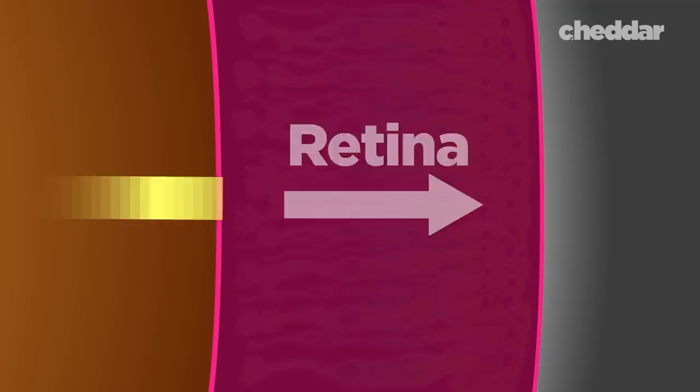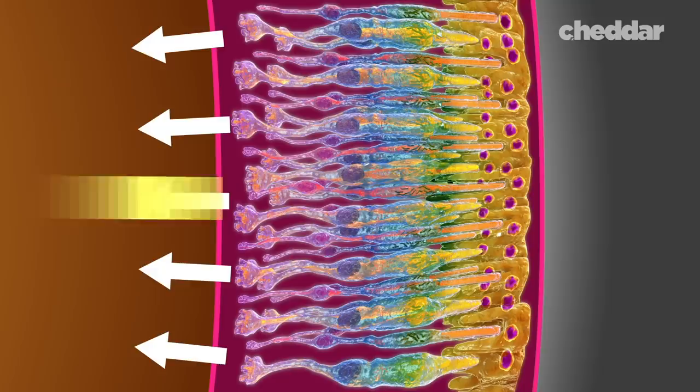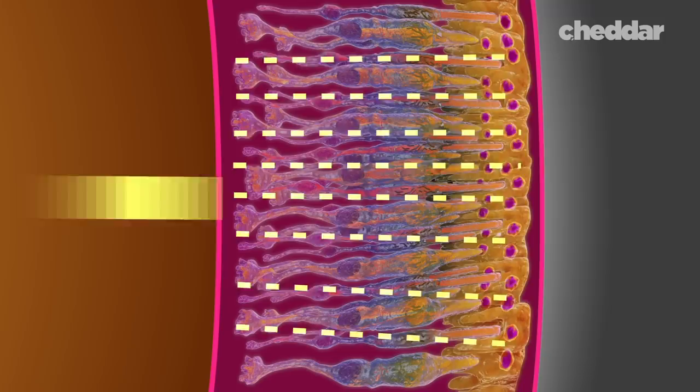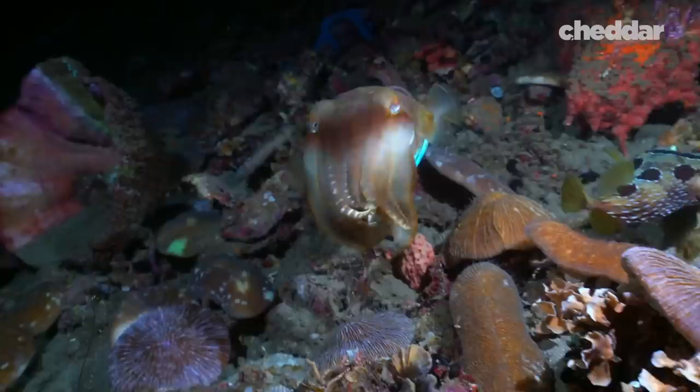Our retinas are backwards. These are the photoreceptor cells, and they're facing towards the back of your head, where there is definitely no light. The back of the cell, which doesn't receive light, faces front towards the pupil. If every cell is like a tiny camera, they're all facing backwards. So the photons of light have to travel around the photoreceptor cell to hit the receiving side. Scientists haven't been able to come up with a working hypothesis as to why our retinas are set up backwards. To learn why, let's take a look at organisms that have a front-facing retina: cephalopods.